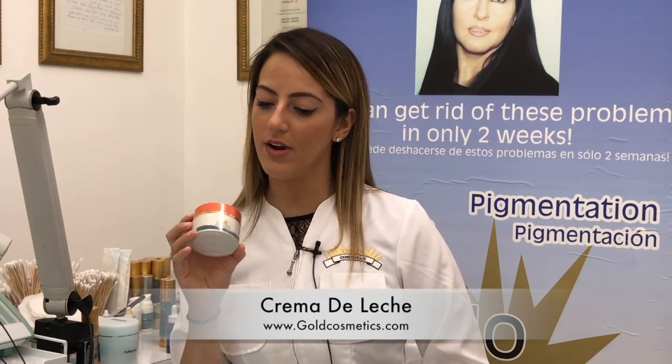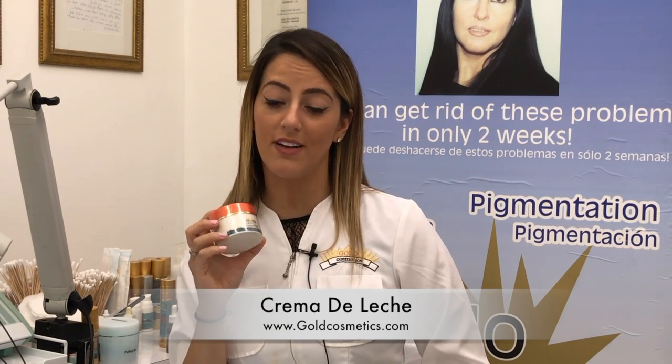Hi, I'm Chevelle from Gold Cuff Medicine Skincare. I'd like to show you our Crème de Leche product. This product contains only calcium from maternal milk and goat's milk, and will give you all the calcium needed for your actual skin.